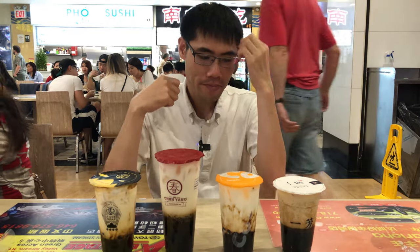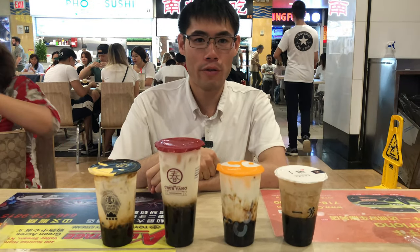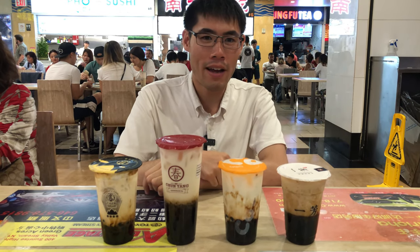Thumbs up for the oolong honey with osmanthus. Very good. I did do a review of Chun Yang's brown sugar bubble milk tea, but for that you'll have to stay tuned for another video, where I review 4 different brown sugar bubble milk tea drinks.